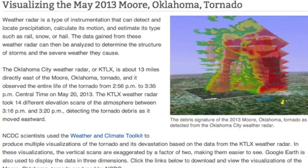Good morning, folks. A lot of good links today. This one wants to help visualize the Moore, Oklahoma tornado. These are known as elevation scans taken by the dual polarization radar.